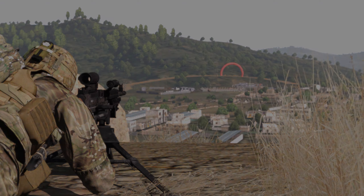Charlie Company weapon squads are very excited about what this will offer us and MILSIM as a whole as we continue to strive for realistic platoon tactics.